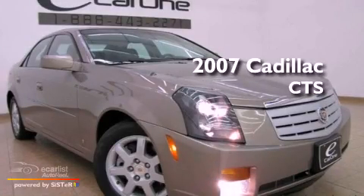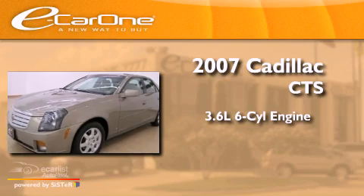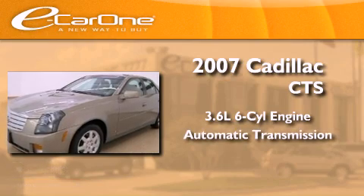This is a 2007 Cadillac CTS. It has a 3.6-liter six-cylinder engine and an automatic transmission.